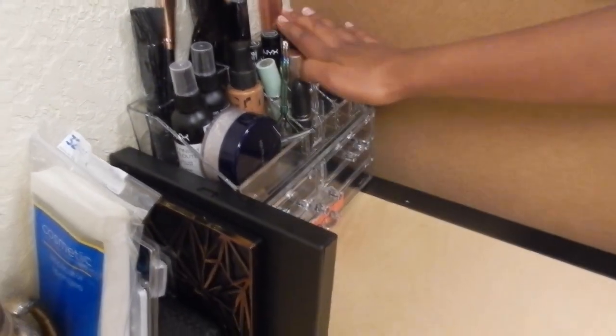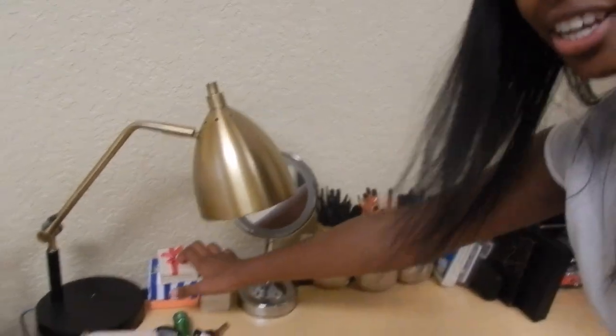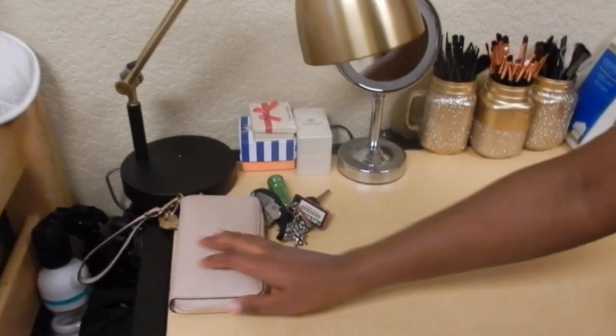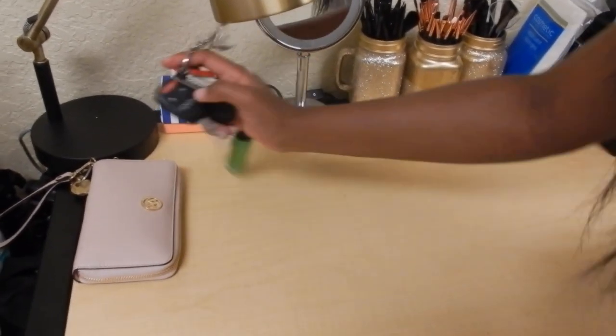Color pops down here and more lipsticks and brushes. I also keep a little bit of jewelry over here. And with this new wallet it has my keys on it — just car keys and stuff.